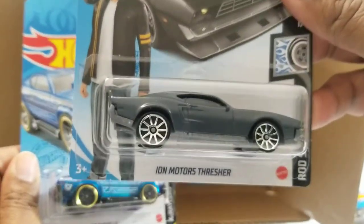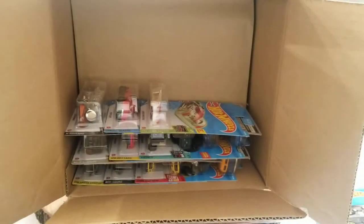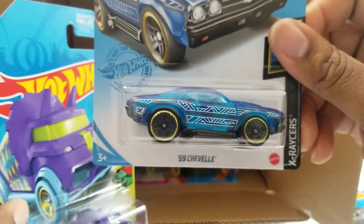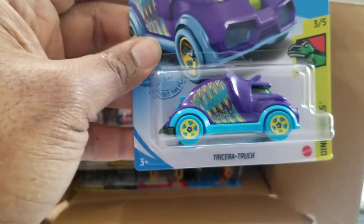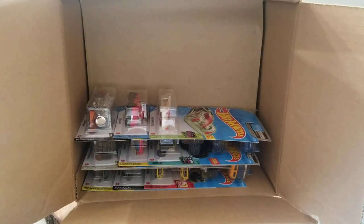The Ion Motors Thresher. The '89 Chevelle. And another Tricera Truck. So far, nothing really special, nothing out of the ordinary, though there are some nice Civics.